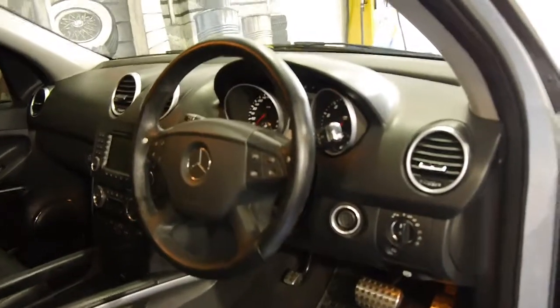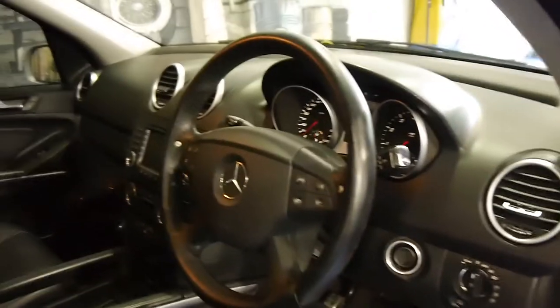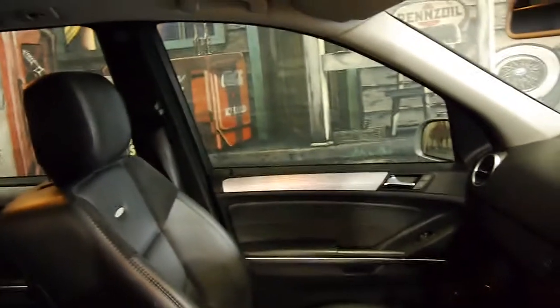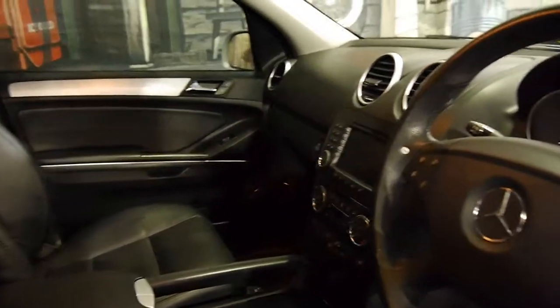It's got black interior which is a very good colour combination to have, especially when a car gets to this sort of age. The car looks to be in very good condition — it doesn't look like a car that's been used as a family car. It's just too good.